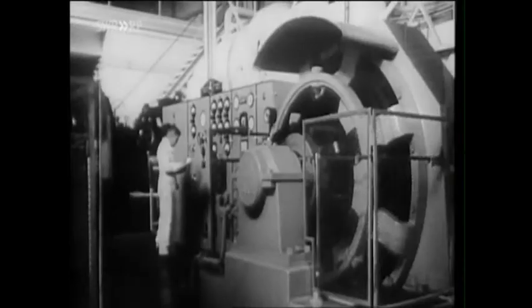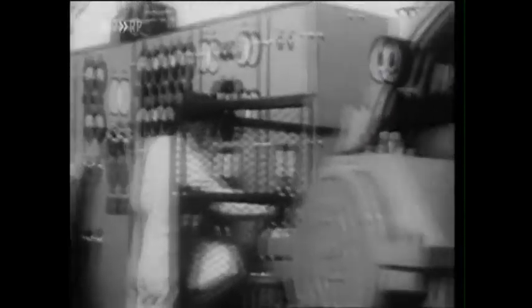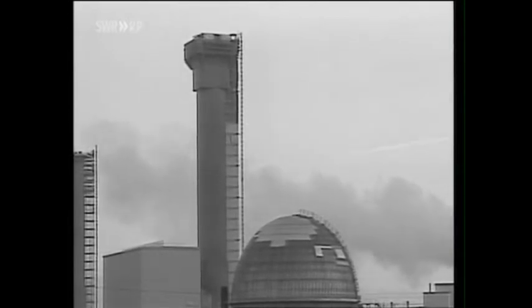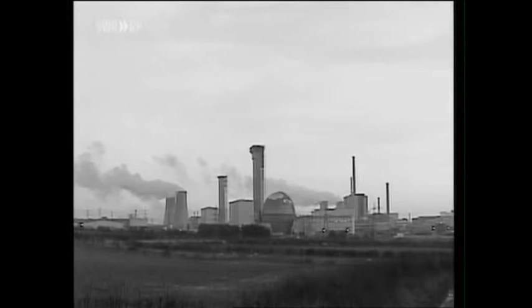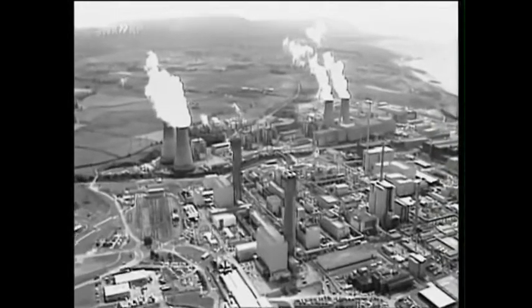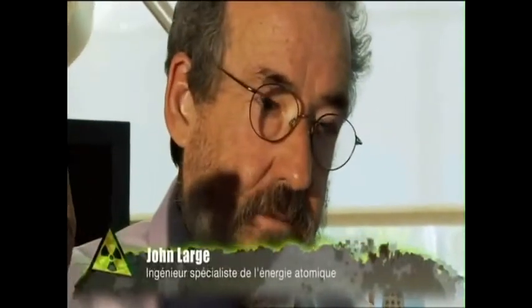The UK nuclear reprocessing site Sellafield, formerly Windscale — atomic waste also came from here and disappeared into the Irish Sea, the Channel, and the Atlantic. The suspicion: highly radioactive nuclear waste may have been dumped, though it was officially banned. John Large states: 'There's no doubt in my mind that high-level waste has been physically dumped at sea.'